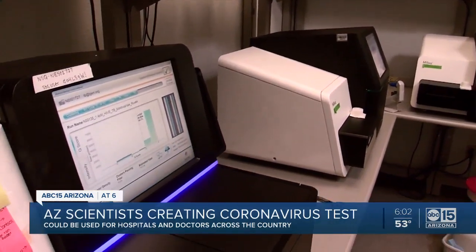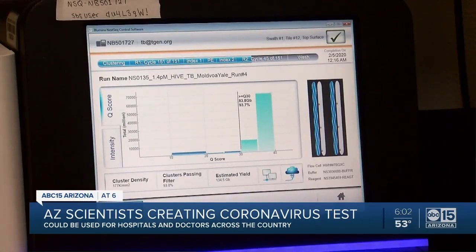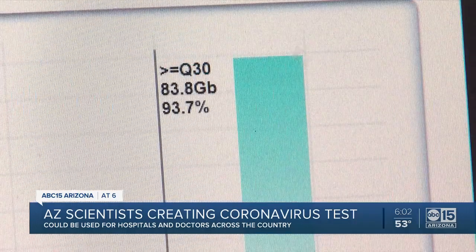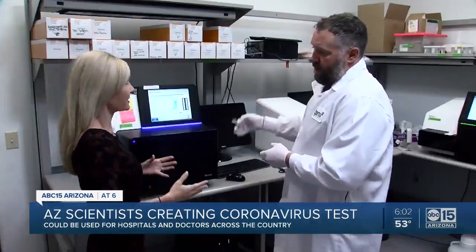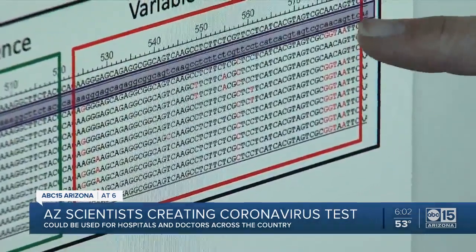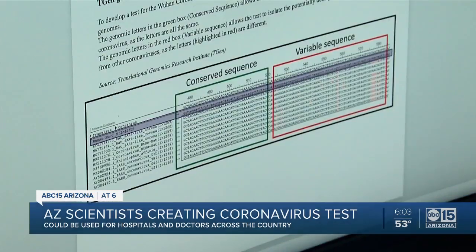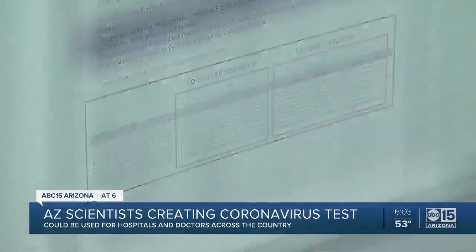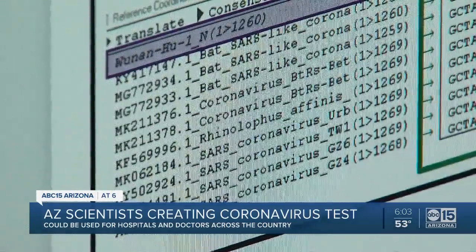They're using supercomputers as their secret sauce to break the code of this new strain of coronavirus. The coronavirus is made up of letters, just like our DNA — it's about 20,000 letters long. They have to know these letters to find the blueprint of the virus so they can create a test. That genetic code tells us everything we need to know; it tells us all the secrets of that organism.